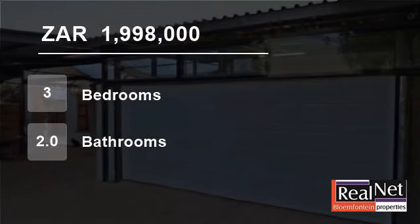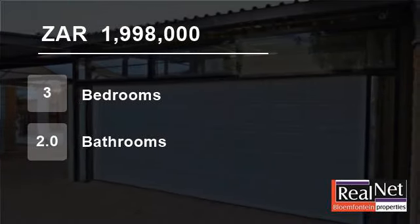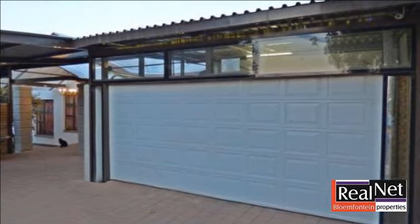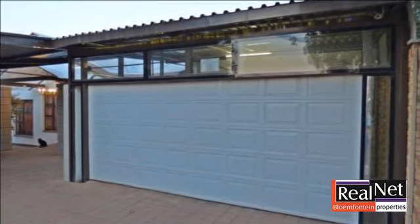Welcome to this three-bedroom house for sale in Danpiena, Plumfontein, Free State, South Africa for 1,998,000 rand.